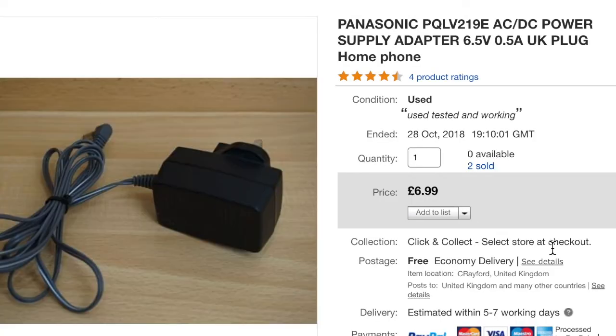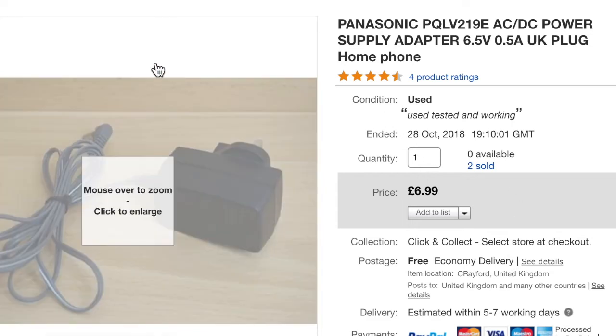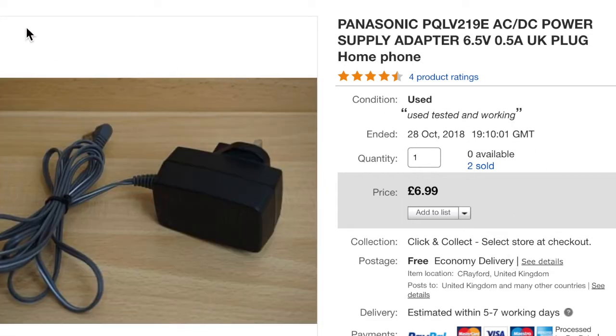Going back to the Panasonic phones — I put two PSUs up from that unit. Both the main unit and the secondary unit used the same PSU, and both sold relatively quickly. I did free shipping, but if I listed them again I'd easily put them at £9.99 plus shipping. Plenty of profit for your two or three pounds spent once you've cleaned the items up.